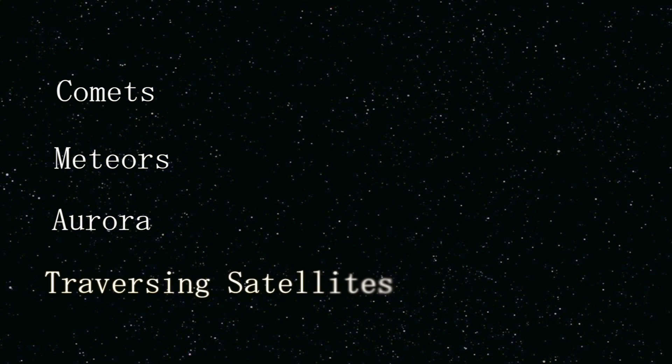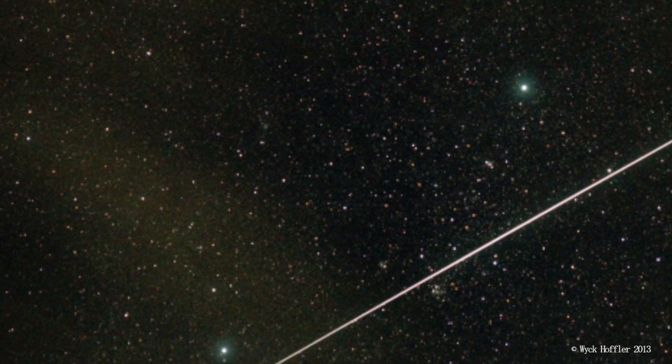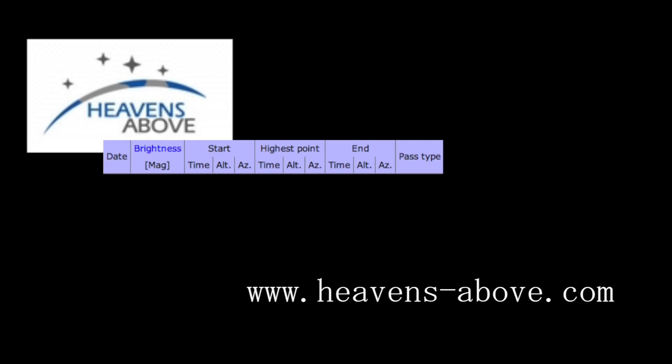There are also unexpected night events such as comets, meteors, and aurora. Even traversing satellites are fun to watch, as well as Iridium flares that happen when sunlight hits the antennae of special communication satellites in orbit. Heavens Above is a great free website that tells you when satellites are available. Visible objects are only limited by the darkness of the sky and your time. It's also helpful if you have a local planetarium to check it out and visit the nighttime sky.